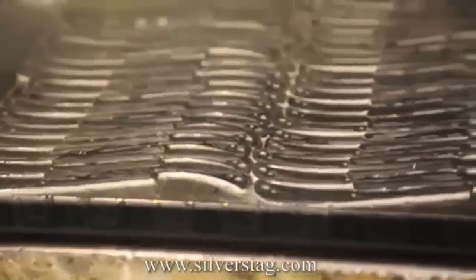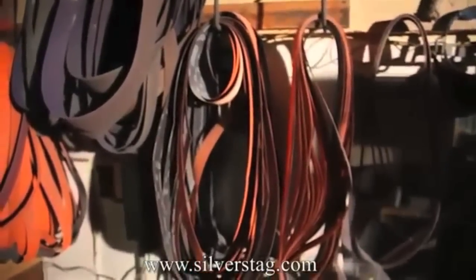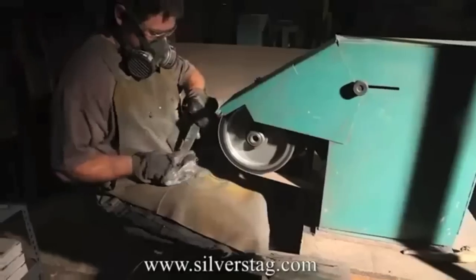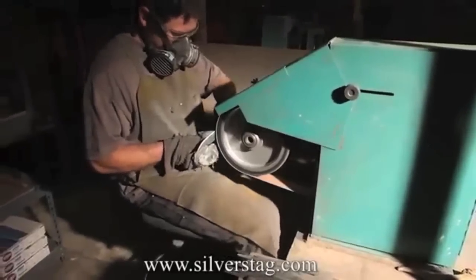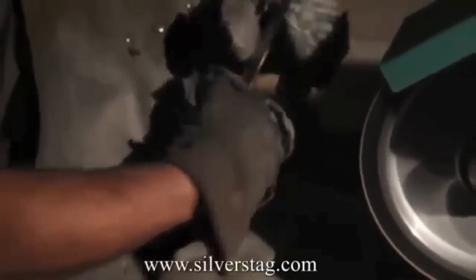I don't ask for anything in return. I don't ask for free knives, free anything, money. Every knife I'm throwing on the table, we bought. That means I've got to review it. We've put money into it and some of these are going to go up for sale in my web store to make room for more knives going into storage.